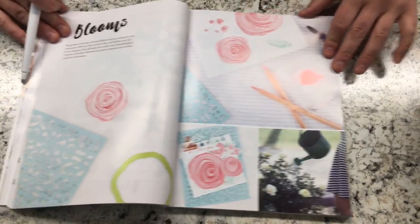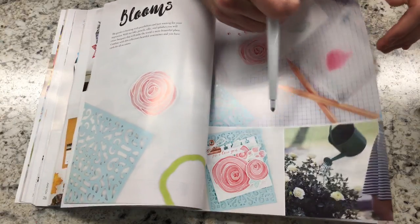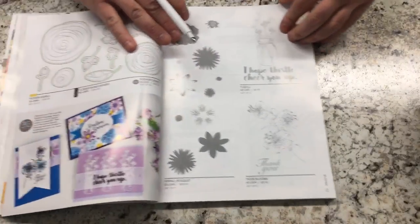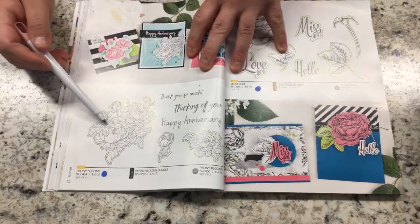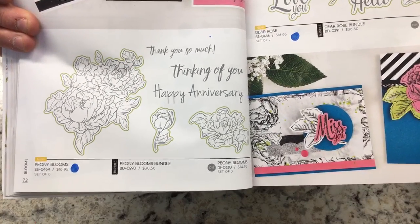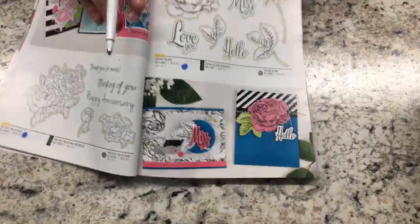Blooms is a category I barely have anything in — I don't know why I don't do flowers. The new set is called Flower Swirls — it's a fun set that will be fun to color and layer. That's the new one in the blooms category. We're also bringing back Peony Blooms — I'll be getting that one because peonies were my mom's favorite flower, and it's also the flower on my tattoo. We love peonies.